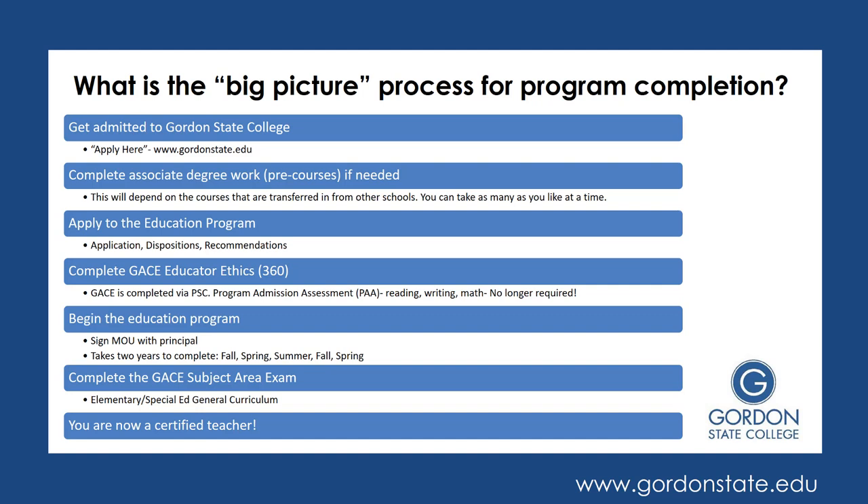Around the time you're getting ready to graduate — probably the semester before or the last semester in the program — you're going to want to complete the GACE Subject Area Exam. For your specific subject area, you're going to be taking the GACE Elementary Special Education General Curriculum Exam. That is what grants you the state licensure. At that point, you will have earned your bachelor's degree from Gordon, and when graduating, you will have taken and passed your GACE Subject Area Exam in Elementary Special Education General Curriculum, which allows you to be a certified teacher and begin work as a certified teacher in a public school system.